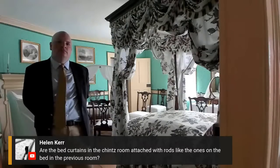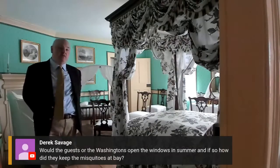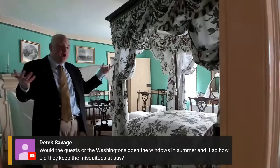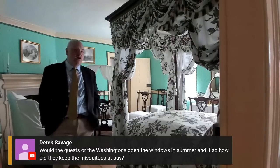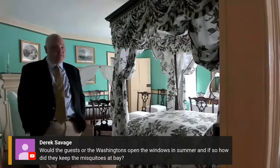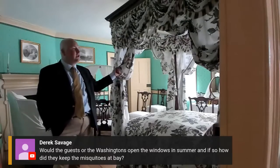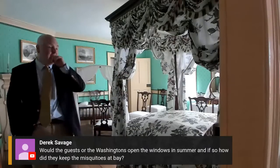A viewer asks: would guests open the windows in the summer, and how did they keep mosquitoes at bay? The guests absolutely would have opened the windows — that would have been very much part of keeping the mansion cool. In some houses you see the use of mosquito gauze put over the windows, but we don't see real evidence of that here at Mount Vernon. That's more of a late 18th and early 19th century practice. Some 18th century references do mention heavy curtains being replaced in the summer by mosquito gauze, but we don't have that in specific documentary references here. So there would have been a lot of mosquitoes.